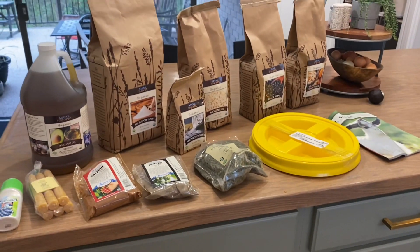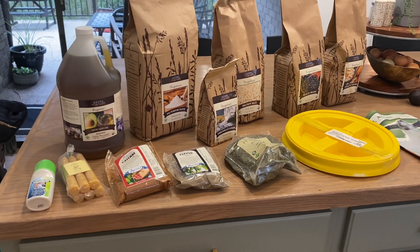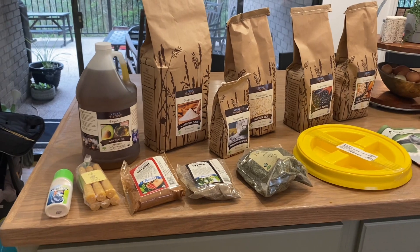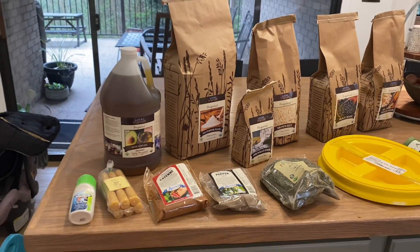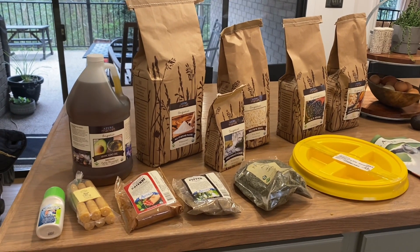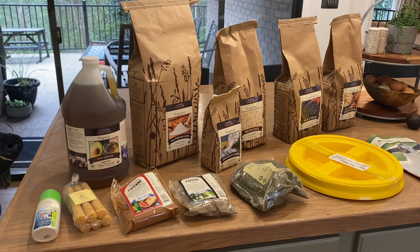I got my Azure Standard Order — or rather my husband got it — because they changed the time last night and it was going to be right at the kids' bedtime, so my husband ran out and got it for me. With Azure, that kind of happens sometimes — the truck gets there when it gets there.